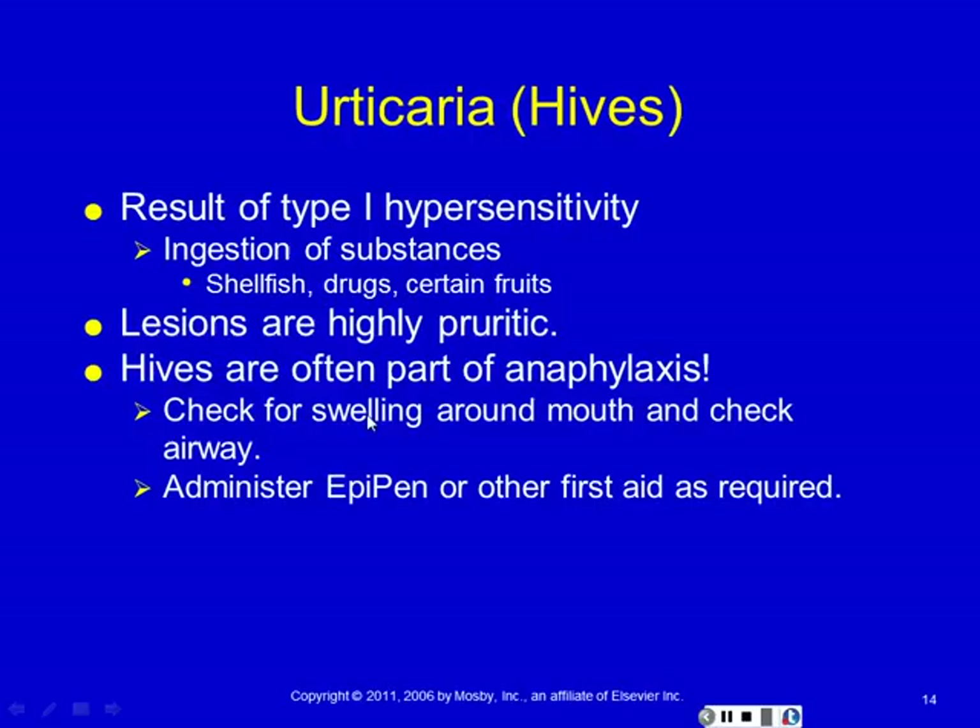These are red raised lesions — a lot of times they have a sort of target appearance, with a round circle with a smaller red circle inside. That's a classic urticaria or hives lesion. Whenever you see hives, you want to look around for other signs of anaphylaxis to be sure the patient isn't going to drop into cardiovascular collapse. You're going to look for swelling around the mouth and check the airway for swelling of the soft tissues at the back of the throat. If you see any of those things, that's a medical emergency — you call 911, shoot them with an EpiPen if they have one, and get them to the hospital to be treated usually with steroids.